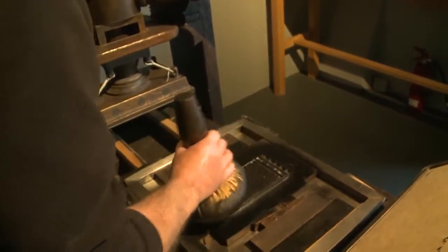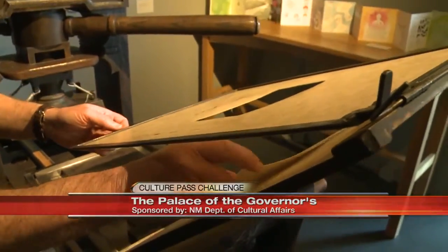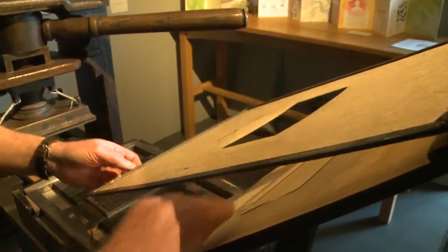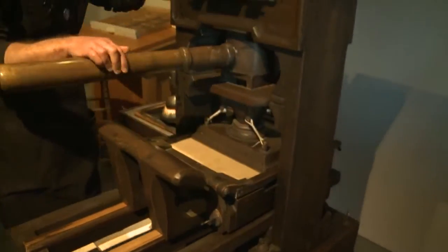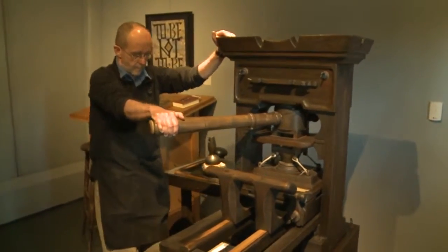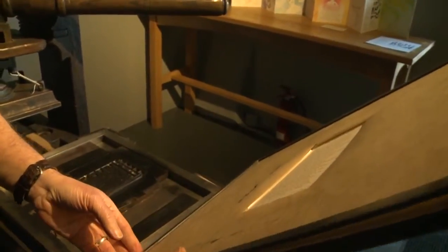In Shakespeare's time, printing was very much a total hands-on operation. Everything was done by hand, but it was also much the way printing is today — very commercial. The work done on the First Folio and most books at the time was done for commercial purposes. To create the facsimile of the 'To be or not to be' soliloquy from Hamlet, we've set the type one letter at a time, the same way it was done in Shakespeare's time.